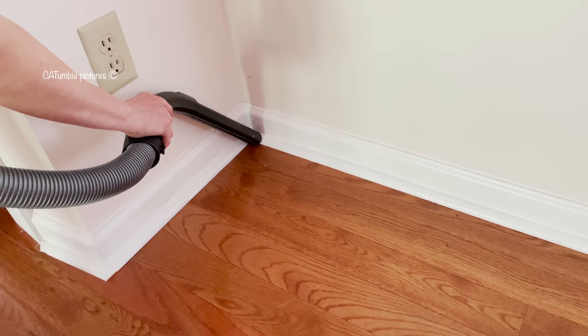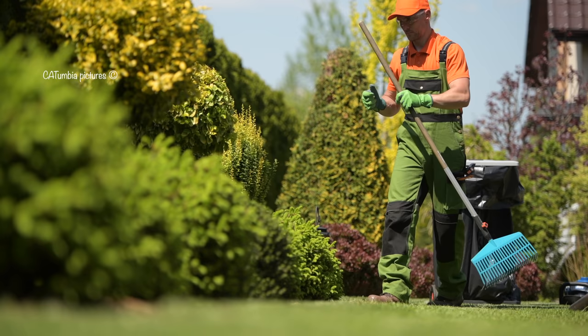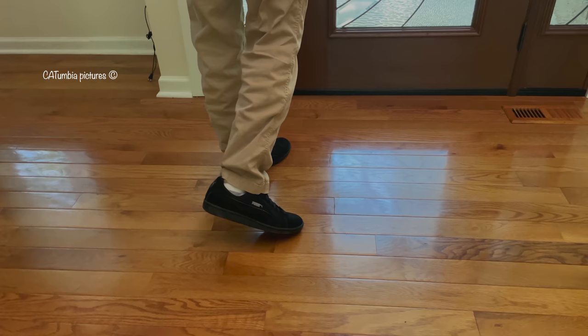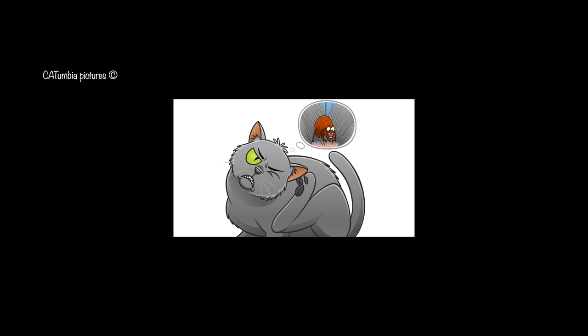Mop any uncarpeted floors, paying extra attention to any cracks or floor moldings in which fleas can hide. Carefully dispose of vacuum bags after this deep cleaning. Have a professional come in, or do it yourself — treat your yard for fleas as well, otherwise they will hitch a ride back inside as easily on your pants and shoes as on your pets, and ruin all your hard work.